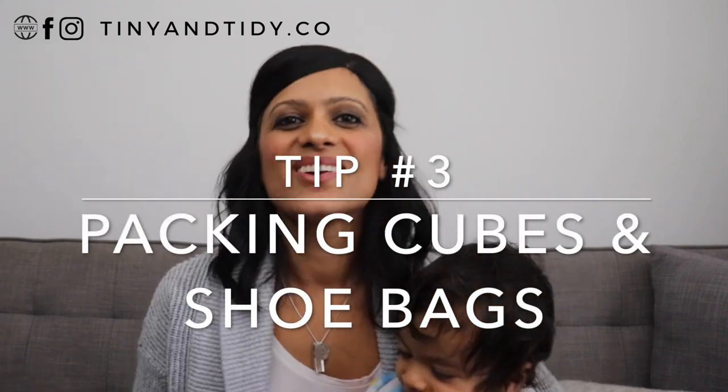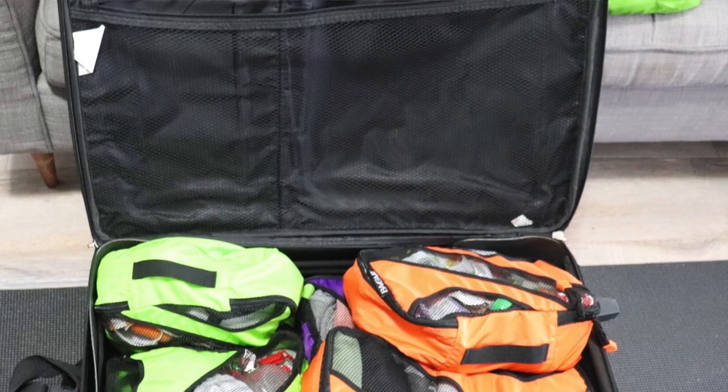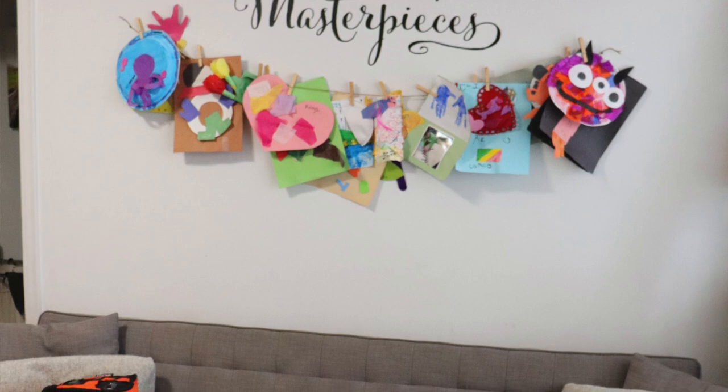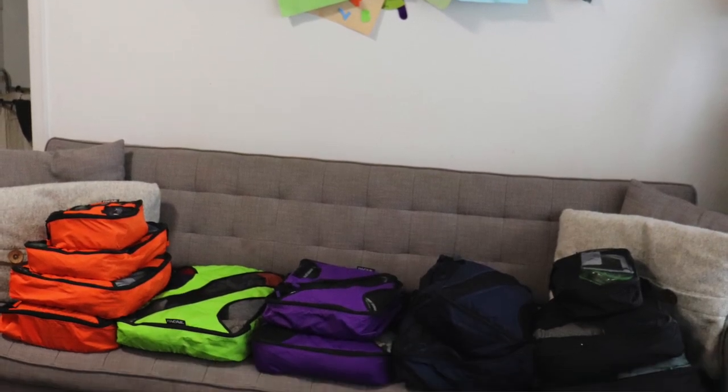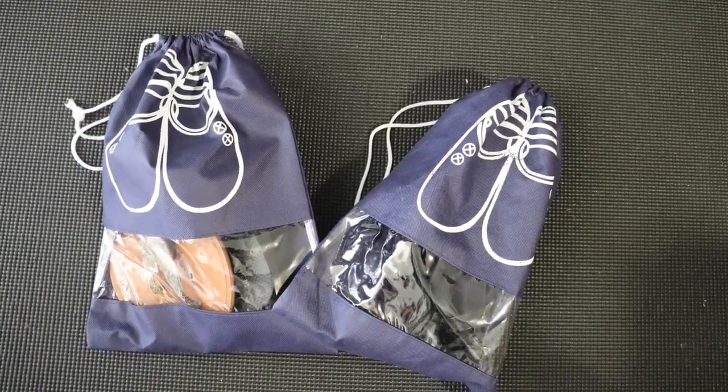Tip number three is packing cubes and shoe bags. Not only do I use packing cubes when traveling, but I use them to organize at home and even daily in my diaper bag. They really help keep like items together and keep your suitcase tidy. When you get to your destination, you can easily remove the cubes and put them in empty drawers, making it very easy to find what you need. I did purchase different colors for our packing cubes — each family member has a set in a particular color. So if I need something for my daughter Isha, it'll be in a purple packing cube; for Josh, an orange one; green for Kian; navy for my husband Kieran; and black for myself. I also like these shoe bags because they're durable and reusable, and the clear window lets me see which pair of shoes is inside without having to open it.